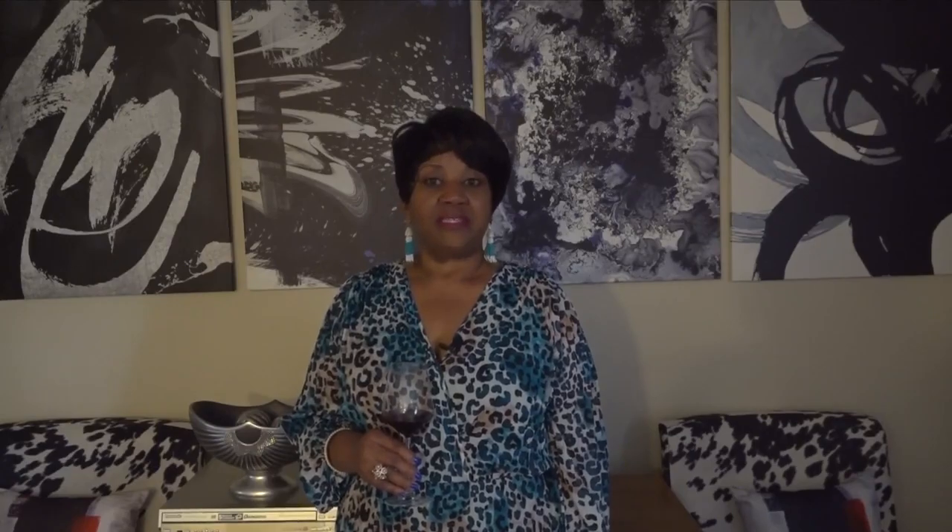A Grüner Veltliner. A lot of people have never had a Grüner Veltliner, so I'm introducing you to one today. It's a wine from Austria. It's dry, it's white, and it's savory. It has notes of celery and root vegetables, green beans, and it's known for its mouth-watering acidity.